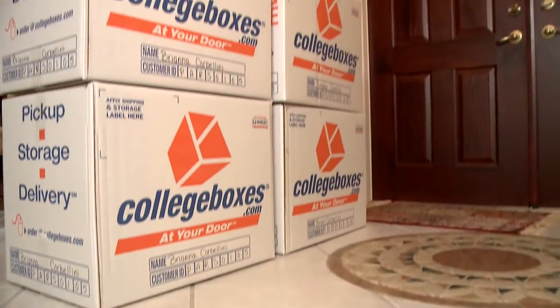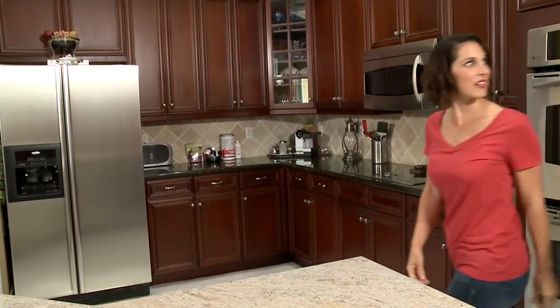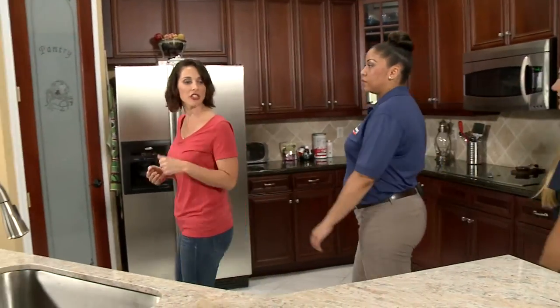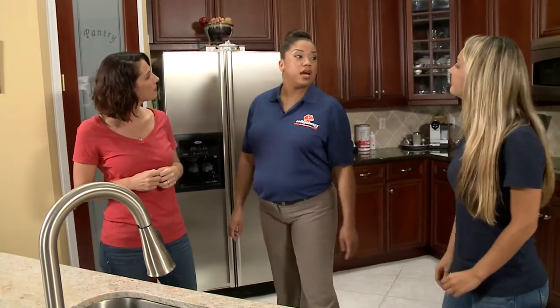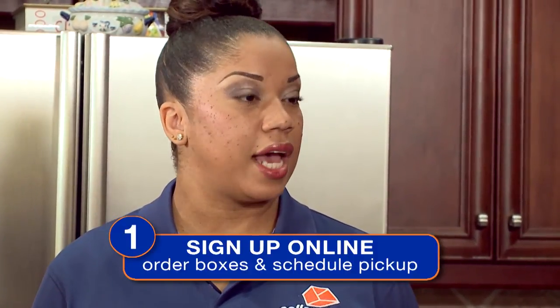College Boxes manages the entire process from pickup to delivery. We pick up your boxes, we store them, and we have them all delivered. That sounds like a great idea — what do we need to do next to get started? The whole concept of College Boxes is to help save on stress, time, and potential disaster. There are six easy steps. First, let's start with step number one: sign up online.